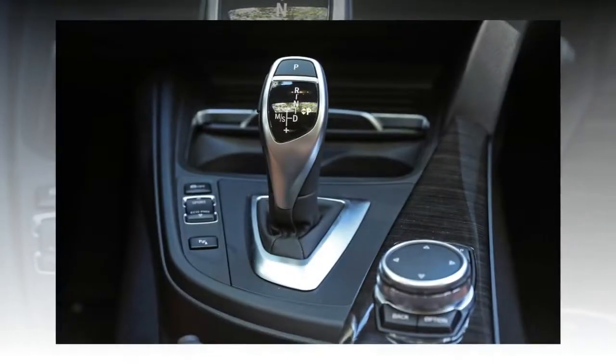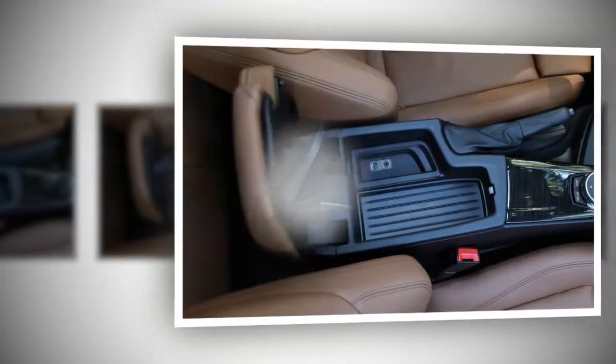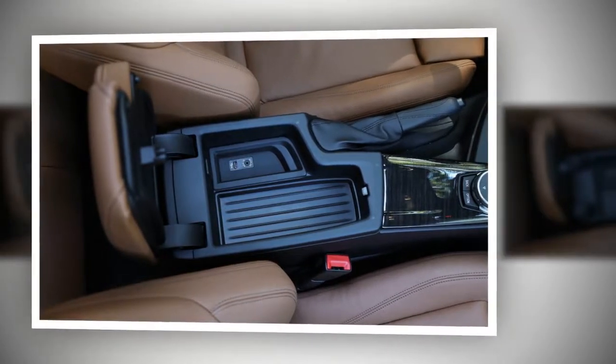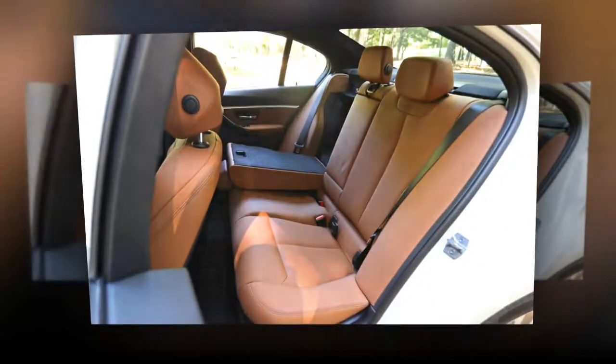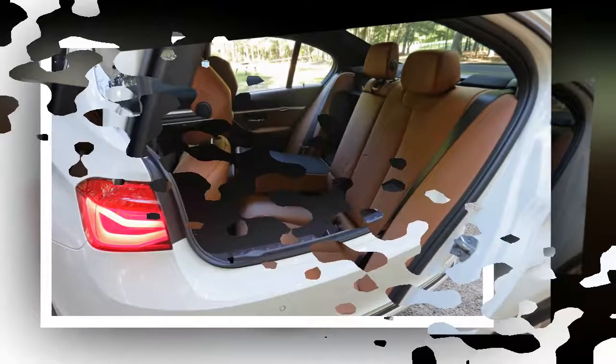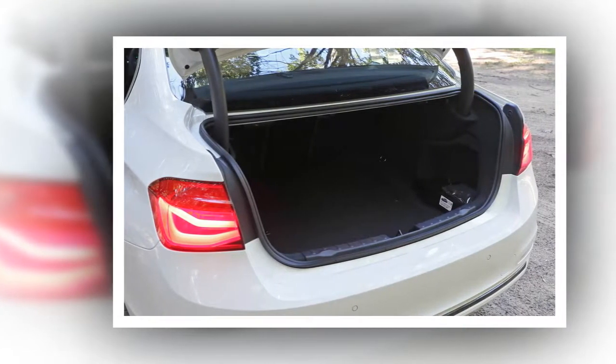But the current F30 generation is showing some grey around the temples, something the brand needs to address with an all-new version, with performance numbers that suggest competitors who've aimed at BMW's icon are hitting the target. If the battle swirling around the BMW roundel is any indication, a quicker response would be better than a delayed one.